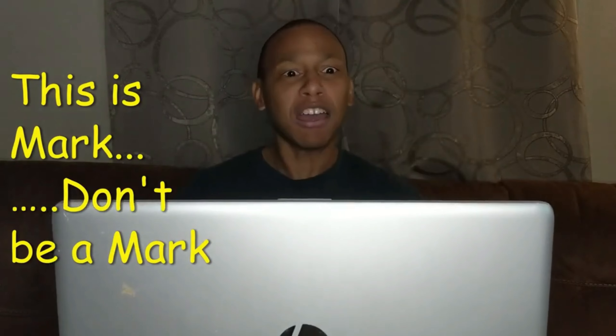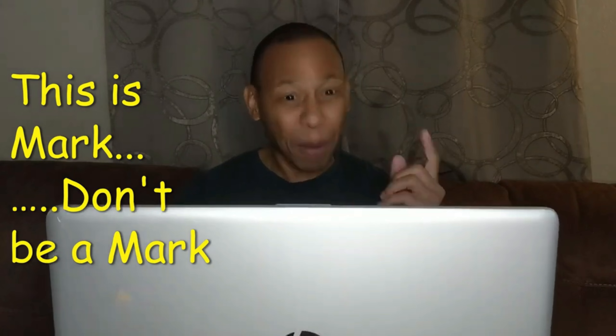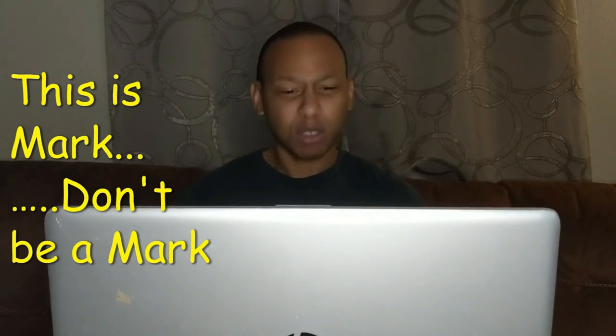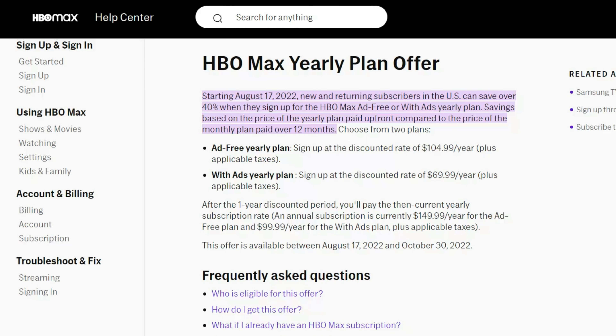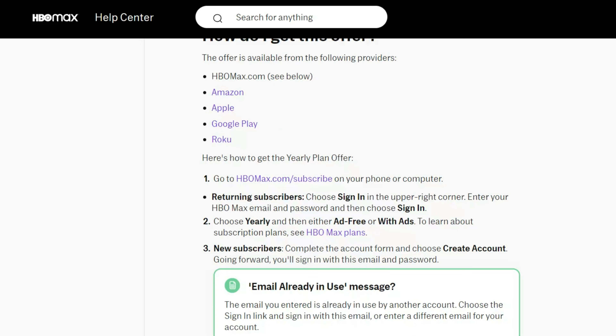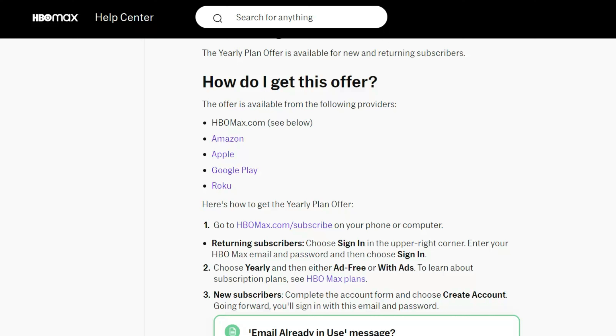Before we get into the details of this offer, I have to let the Marks know before they start freaking out in the comments — this is only for new and returning HBO Max subscribers, meaning that if you currently have HBO Max, you're not going to be able to take advantage of this offer. New and returning HBO Max subscribers in the U.S. can save over 40% when they sign up for HBO Max ad-free or with ads yearly plans. Savings are based on the price of the yearly plan paid upfront compared with the price of the monthly plan paid over 12 months. This offer is based on a yearly plan, so you will not be able to sign up for the monthly plan and take advantage of this. This offer is available now through October 30th, 2022 — you're going to have to take advantage of this offer by the day before Halloween this year.